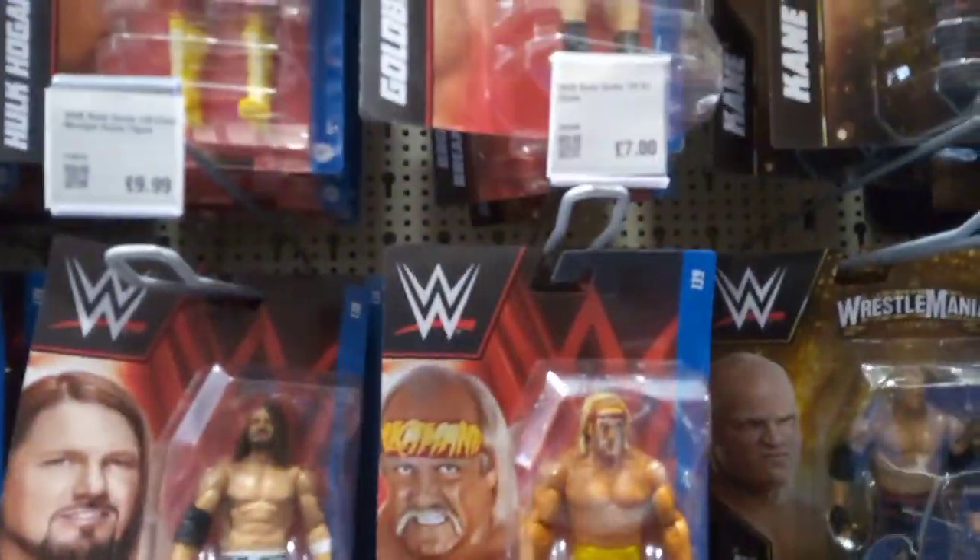All very nice and fantastic. Championship ones - you have Hulk Hogan himself, the legend, and that's £7 which is a decent price. You have Kane, AJ Styles, Hogan, and Drew McIntyre. Fantastic - we have John Cena himself.